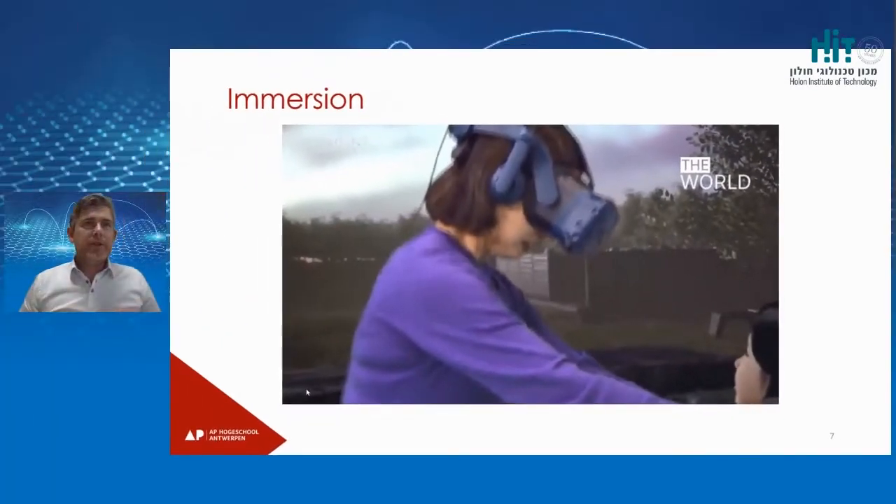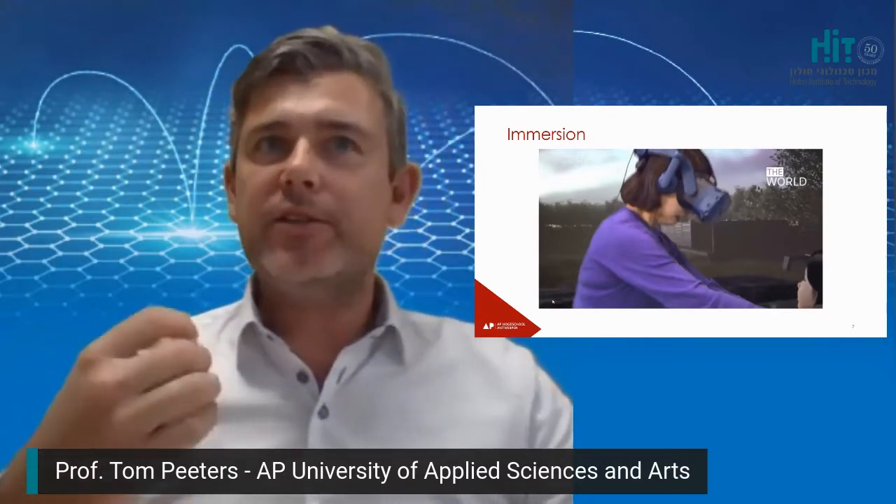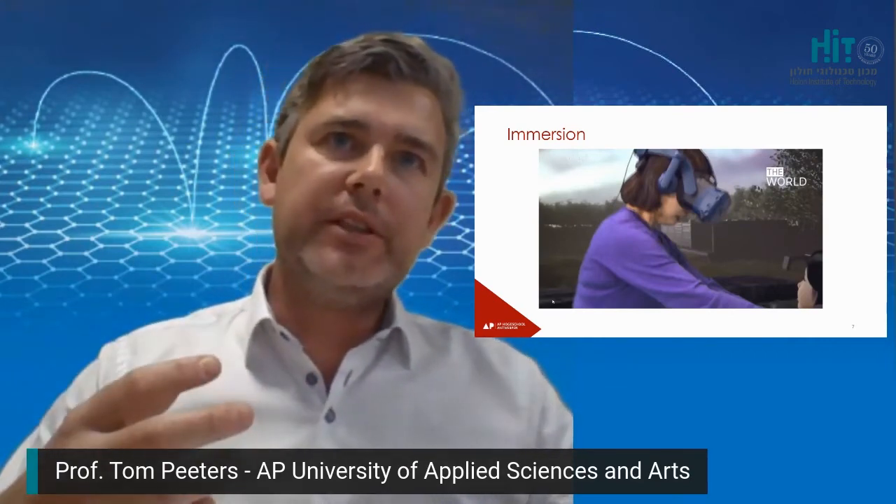Immersion is when a person forgets his position in space and time and believes he is in a different environment. Students have to think how they can involve the user in their story, so the user has a loss of time, is not aware of other events taking place, and is not responding to the environment anymore. Research shows that users can be involved in varying degrees, and the challenge in the creation is the search for the holy grail — total immersion. To create this, we need a lot of expertises, so we need multidisciplinary teams in the creation of virtual reality immersive storytelling.